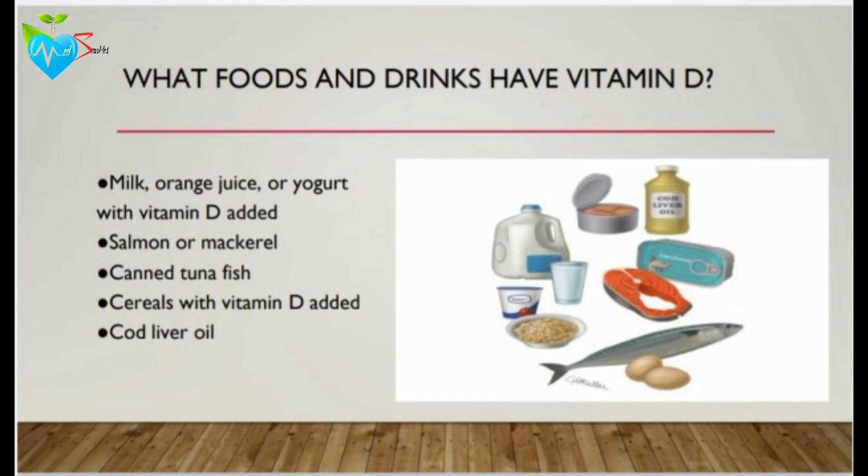What kind of food contains vitamin D? We can gain vitamin D either from drinks such as milk, orange juice, or yogurt, or from food such as salmon, canned tuna fish, cereals, cod liver oil, and other kinds of food.